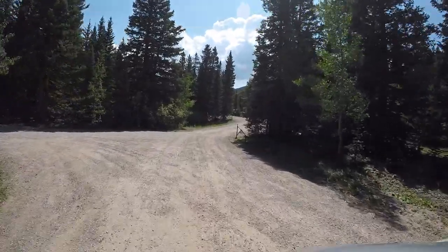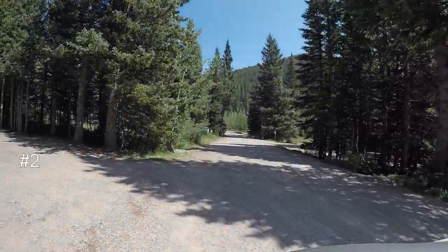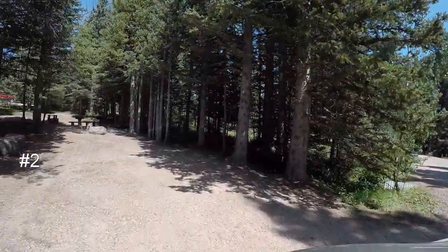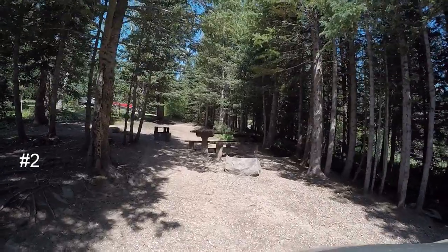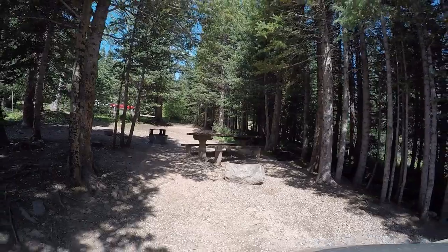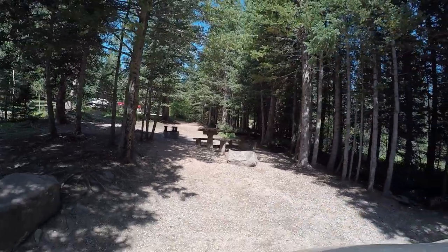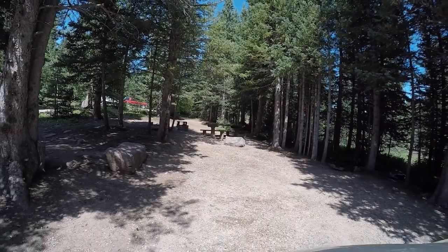We are exiting already. Let's pull into site number two here and check that out. You could drive an RV all the way up here, but these campsites are pretty small. Campsite two has got a creek — you'll hear the running water there next to us.